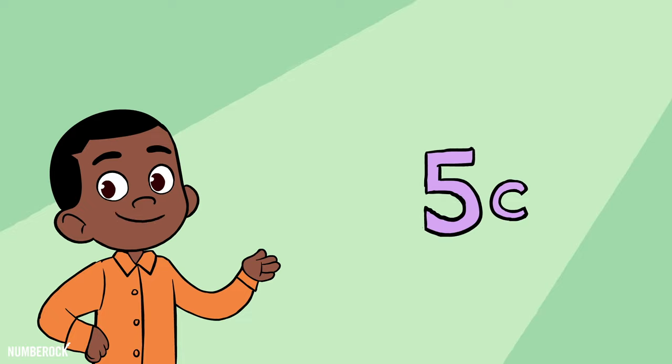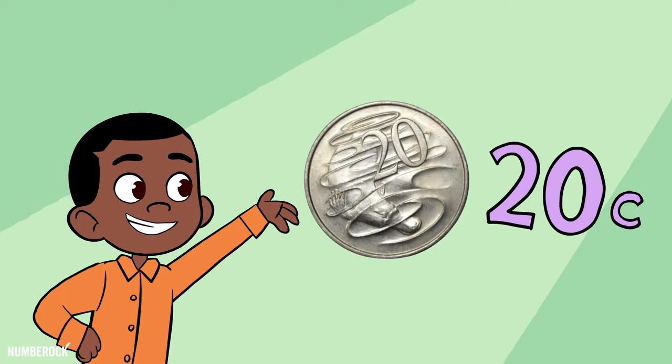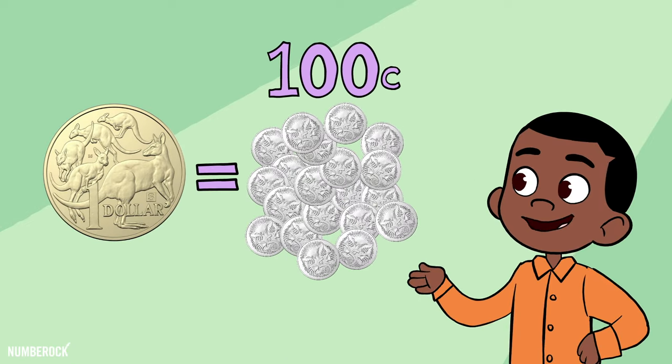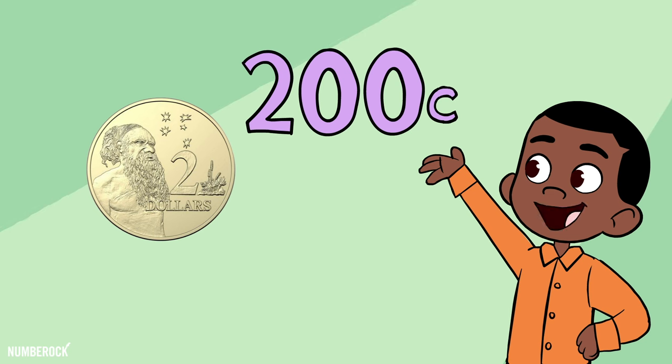Five cents is worth five, ten cents is worth ten. Then twenty cents worth twenty, and the fifty's worth fifty cents. One hundred cents make a one dollar coin, and then the greatest of them, the two dollar coin is worth two hundred. And now it all makes sense!